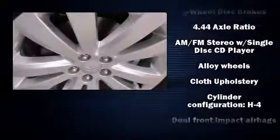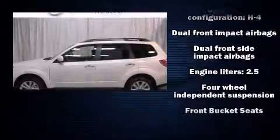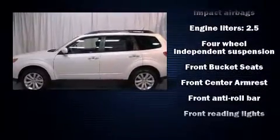Top features include cruise control, tilt and telescoping steering wheel, power door mirrors, and remote keyless entry.